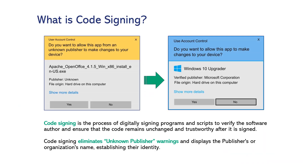What is code signing? Code signing is the process of digitally signing programs and scripts to verify the software author and ensure that the code remains unchanged and trustworthy after it is signed. Code signing eliminates unknown publisher warnings and displays the publisher's or organization's name, establishing their identity.